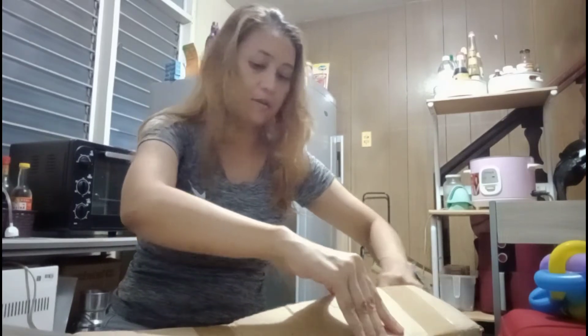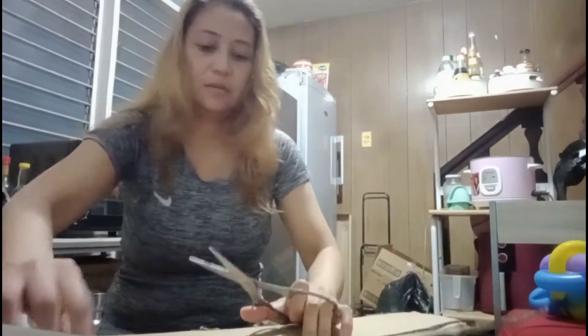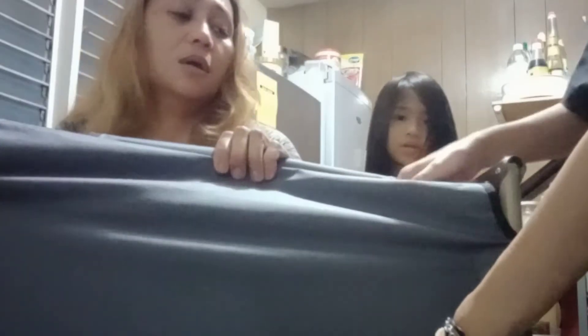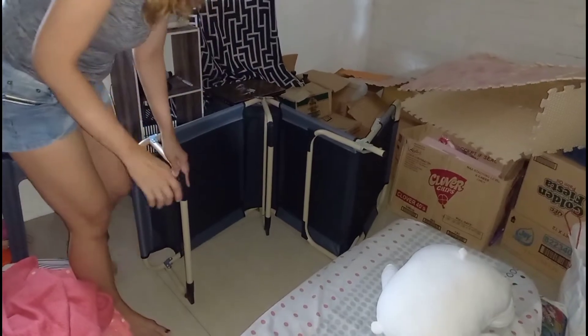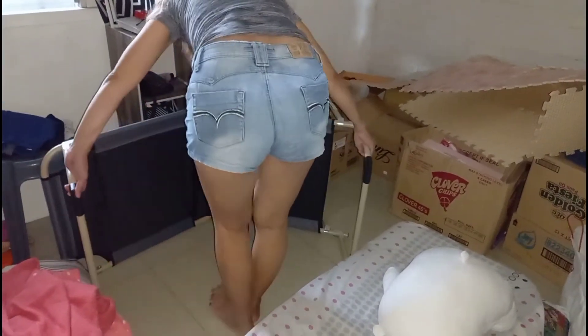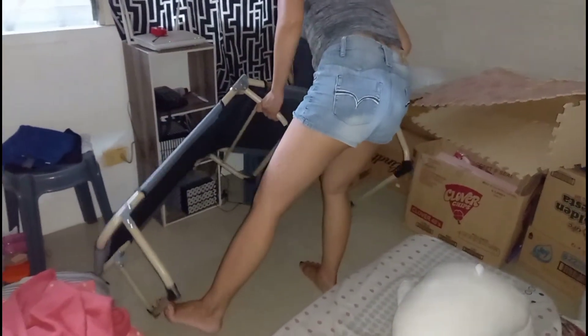Medyo naintriga ako dun (I'm a bit intrigued). Kasi, paano kaya magkakasya dito ang isang mahiwagang folding bed? (How will a mysterious folding bed fit in here?) Okay guys, let's rescue Aja because she seems to be having a hard time opening her new folding bed.